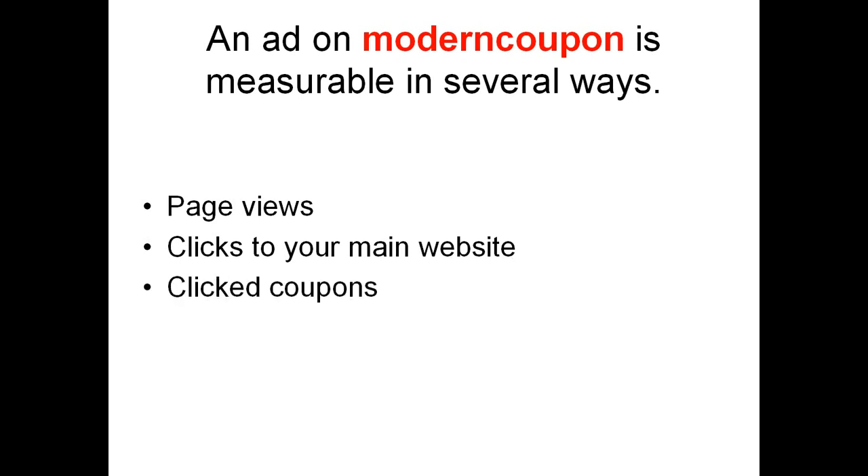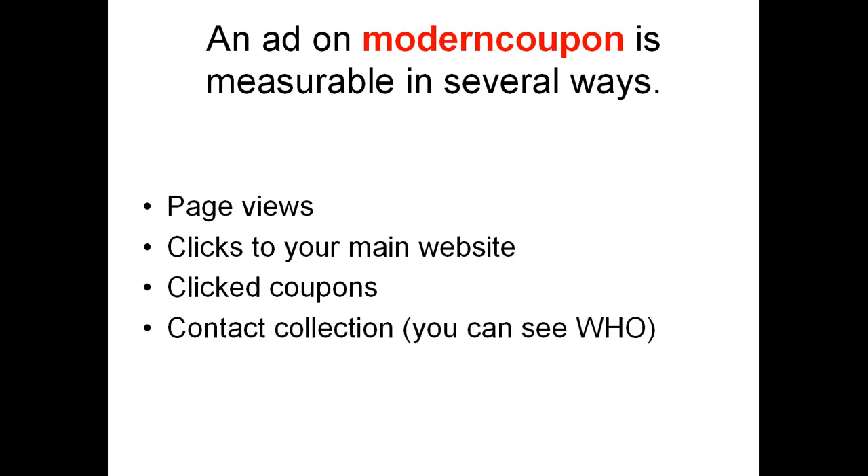Number 6: clicked coupons. We know when and how many people clicked on your coupons. Number 7: contact collection. We know — and you'll know — who clicks your coupons. You get the first name and email address delivered to you by email so you can collect that contact information and use it for your own email marketing. Very powerful.